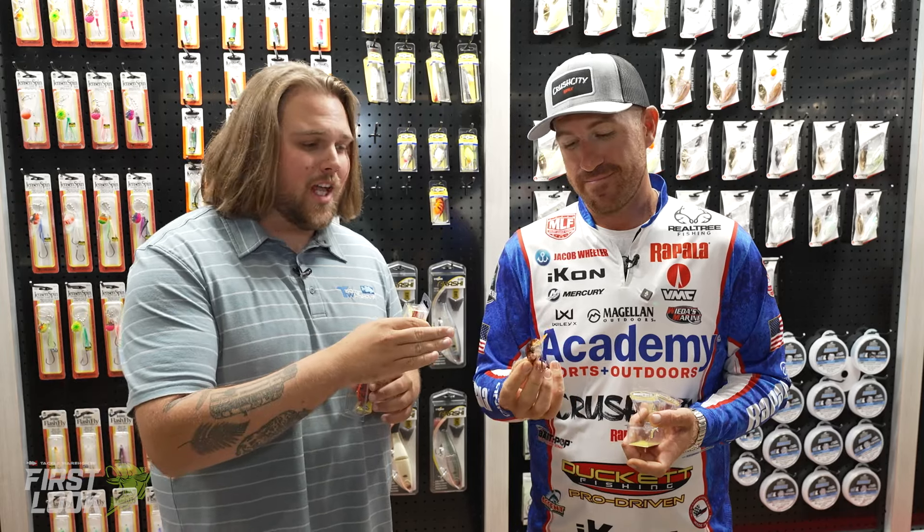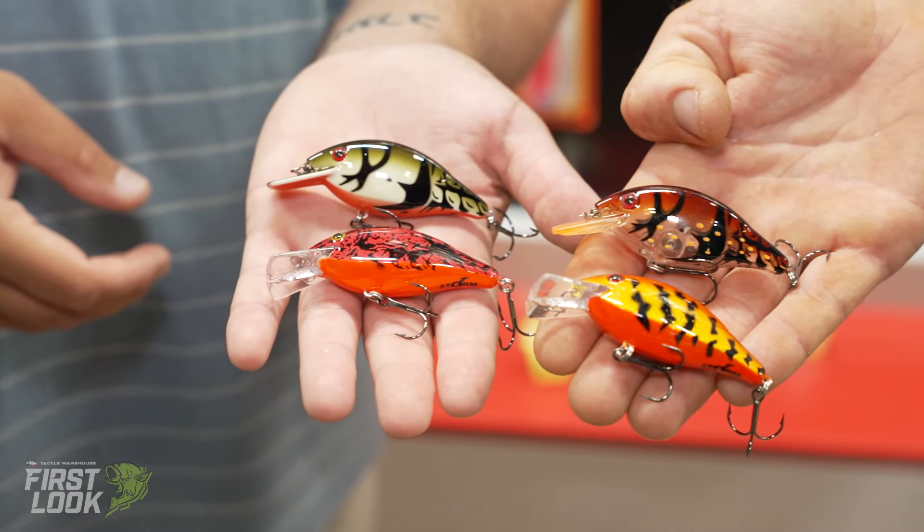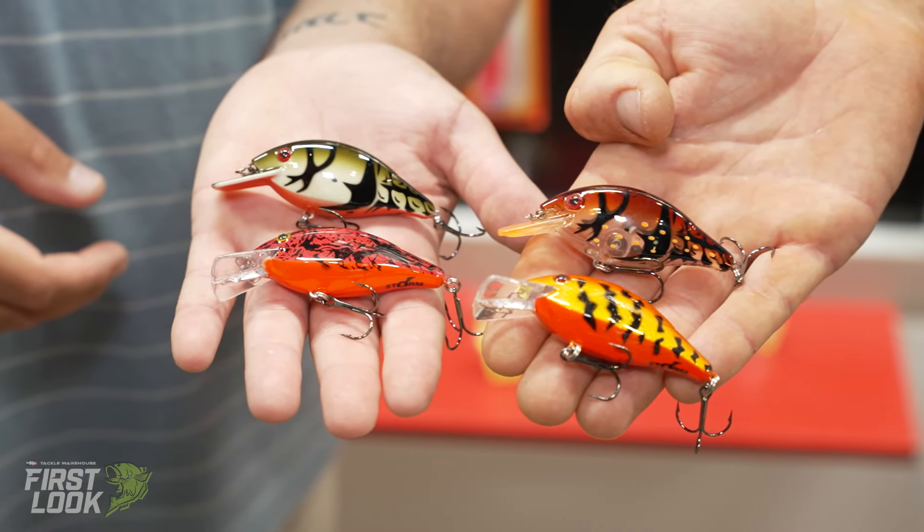You heard it here first! Hopefully he's going to let me take home the one he took out of the package — might go back to his box. He let out a few secrets there. That's the Storm Speed Trap, available now for pre-order on tacklewarehouse.com.